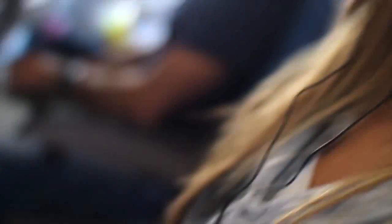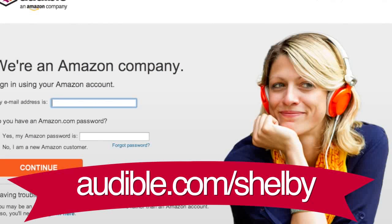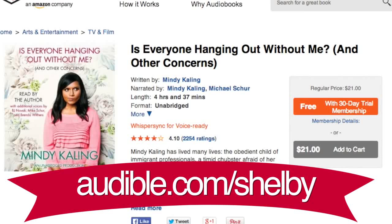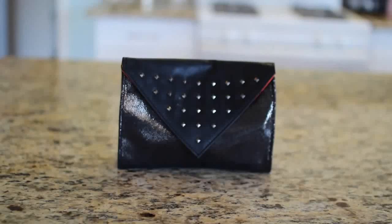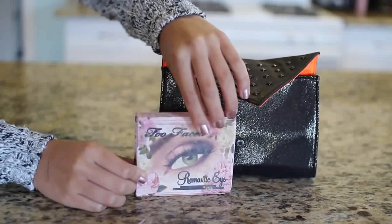Shout out to Audible for this one — when you sign up you get a free book. I listened to 'Is Everyone Hanging Out Without Me?' which is Mindy Kaling's book. I'm a huge fan of her from The Office and The Mindy Project — it's a really funny book. What's really cool is that Mindy Kaling actually narrates it, so it's way more entertaining to listen to than to read. If you go to audible.com/shelby you get a free book, but they also have 150,000 other ones.